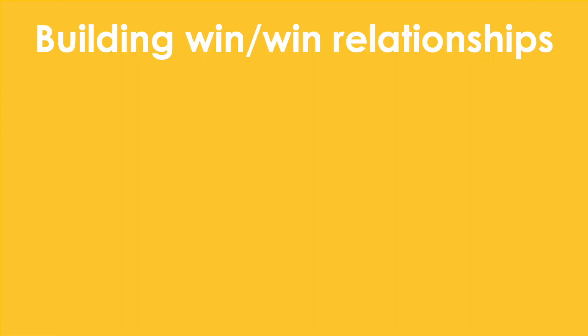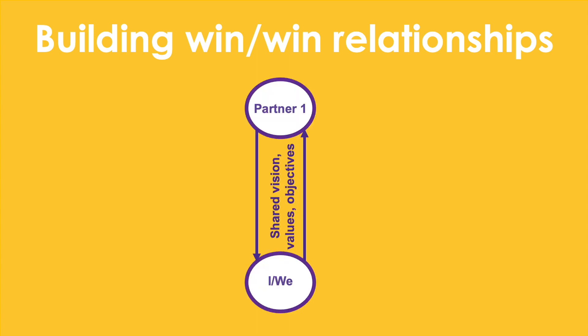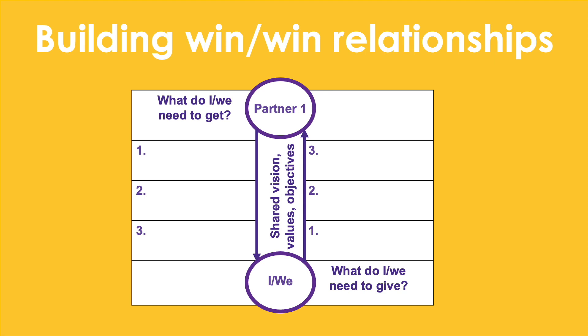Once you have identified the people you should be partnering with, you will then need to create a win-win partnership plan with each of them. To do this, simply draw two circles one on top of the other and then draw arrows between them. Place your name in the bottom circle and your partner's in the top, then identify your shared vision, values, and objectives. Then ask yourself: what do I need to give this partner, and what do I want to get from this partner?